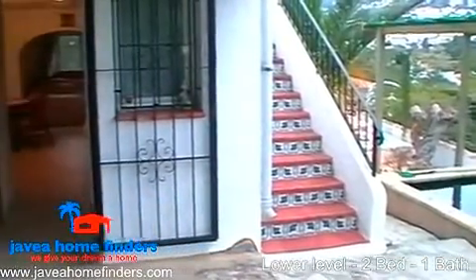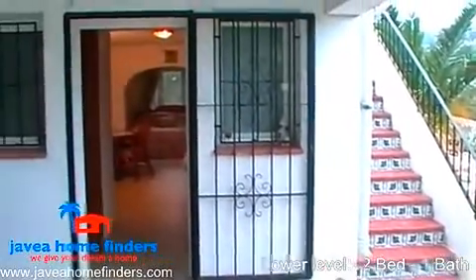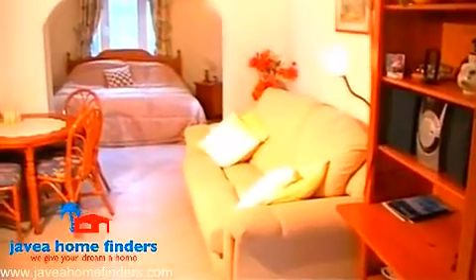On the lower level of this property there is a separate self-contained guest suite with two further bedrooms, a family bathroom and lounge area.